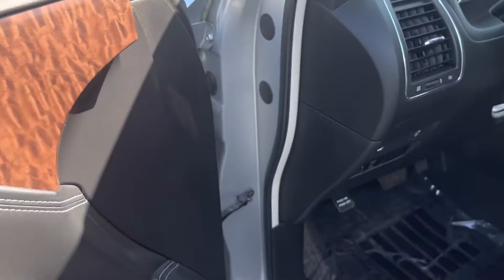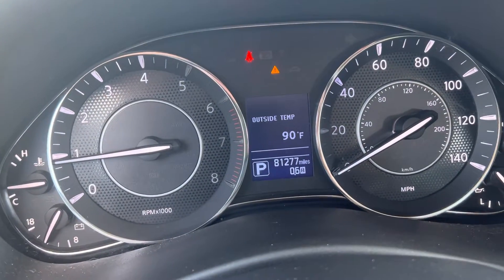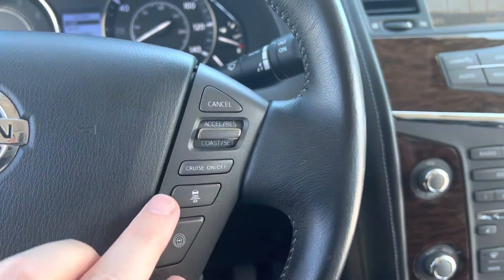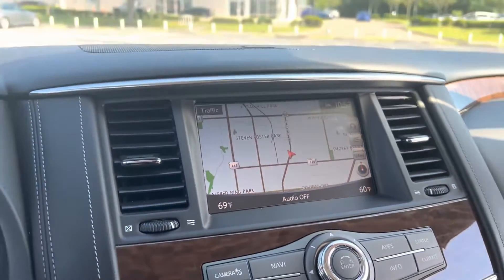Memory seating is included as well. The driver information center here will give you everything you need to know immediately about the vehicle. There's a voice command button for your Bluetooth and cruise control. We also have the forward collision monitoring system set up through here, and a built-in navigation system.